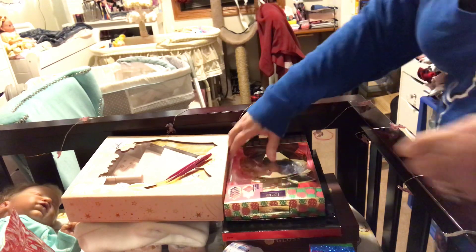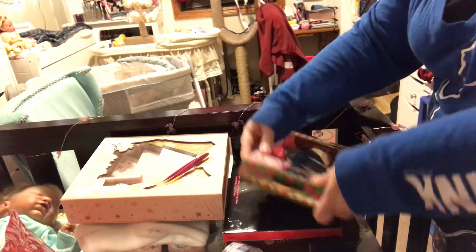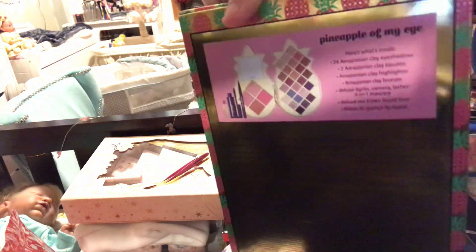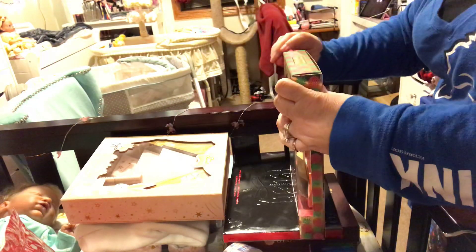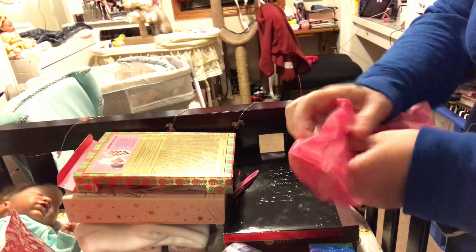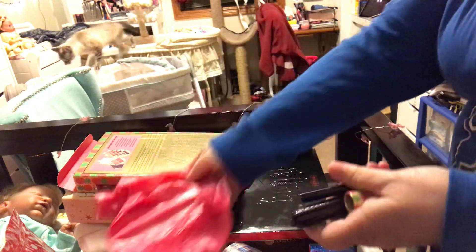I did buy the Tarte Pineapple and it comes with mascara, eyeliner, and lip stuff. Those are at the top right here.